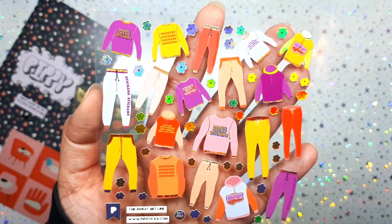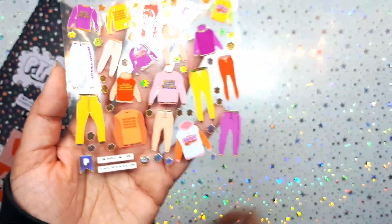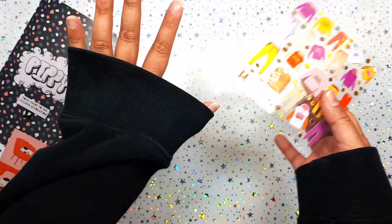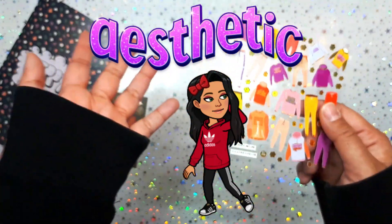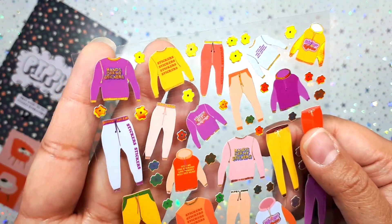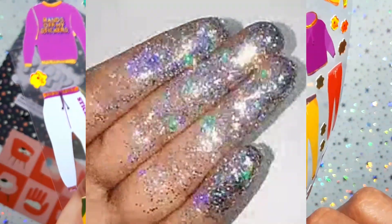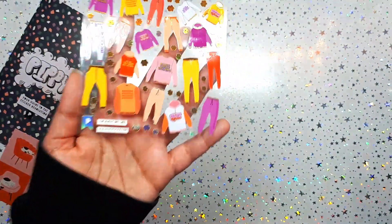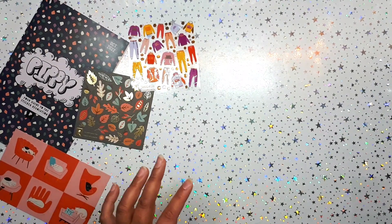We got some pajama llamas — just cozy home clothes, and that's my thing. I'm sure everyone always sees me in a hoodie on my channel; I'm always wearing a hoodie at home because it's so cozy. On these little sweatshirts they say 'Stickers: Hands Off My Stickers' and this one says 'Give Me the Stickers and Nobody Will Get Hurt.' It's called the Sweat Set Life!